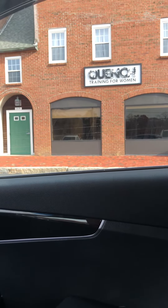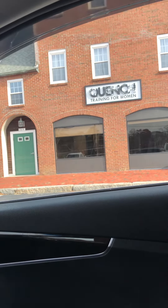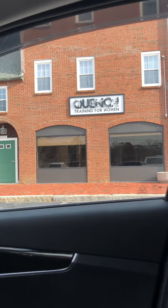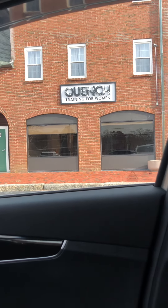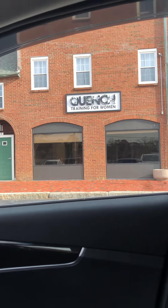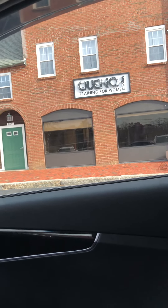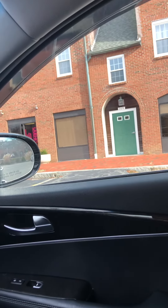Good afternoon guys, just checking in to get you the information on where the workouts are going to be taking place next week. As you can see, I am out front of Quench. I'm going to drive down and show you where we're going to be doing our workouts next week, as I know there are a couple of questions about that.